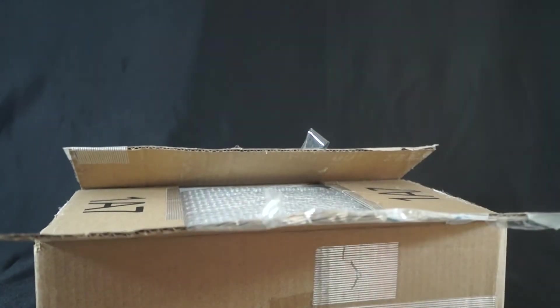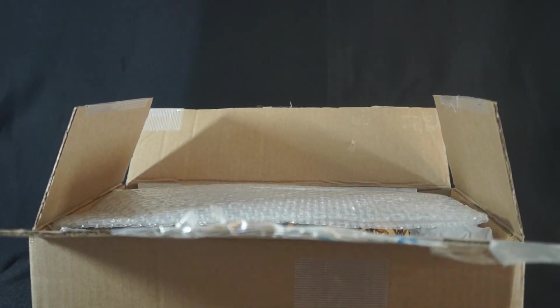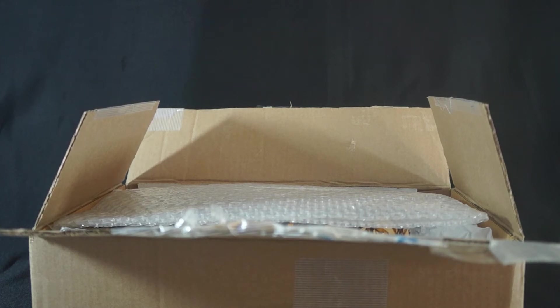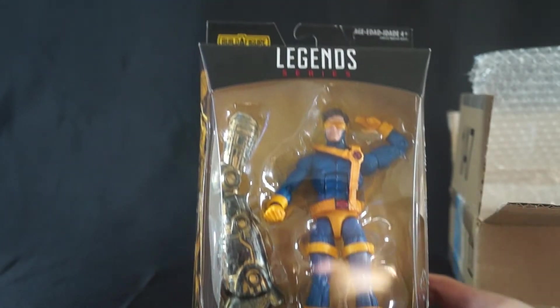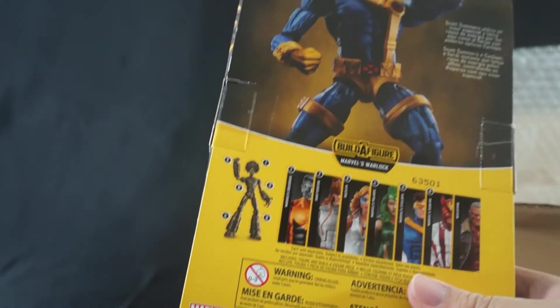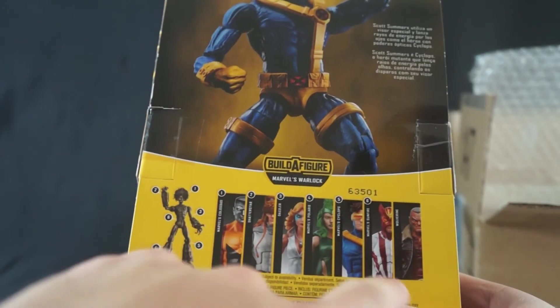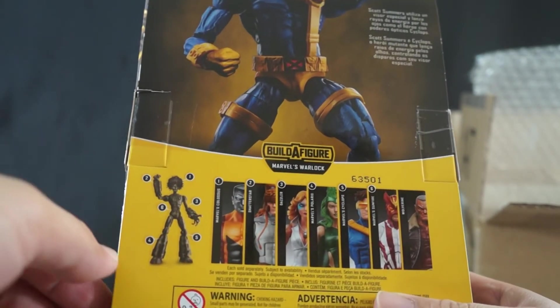I looked everywhere — all the different places that said they had it in stock. I would go and ask and they did not have it. But hey, that's why we have friends! And sure enough, yes — we have the new Marvel Legends Cyclops, the Jim Lee version. I'm super stoked to have this one. He's obviously going into my X-Men display. The only ones I'm really looking for now would be Sunfire and Colossus. I don't really care about Polaris and Old Man Logan since I already have those.